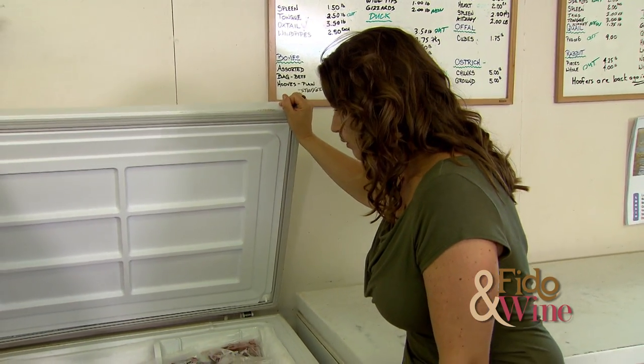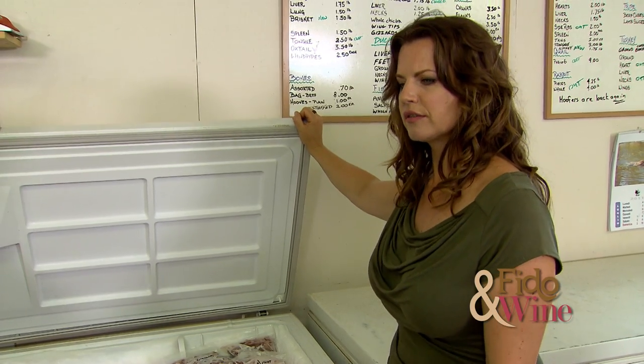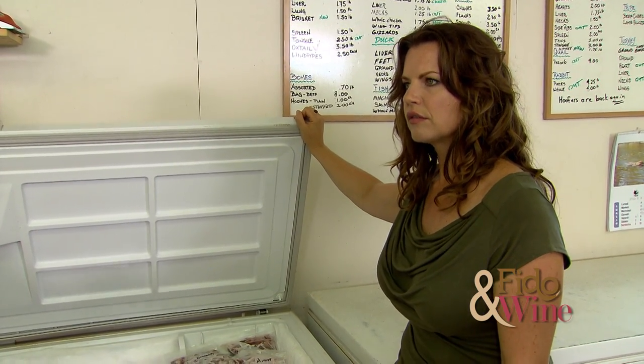We do ground beef also. This is our ground beef — we use neck meat and it has glands in it still, so it's not quite as pretty as the meat you get from the grocery store. It looks a bit darker, a little bit bloodier, but it has more in it that the dogs like.